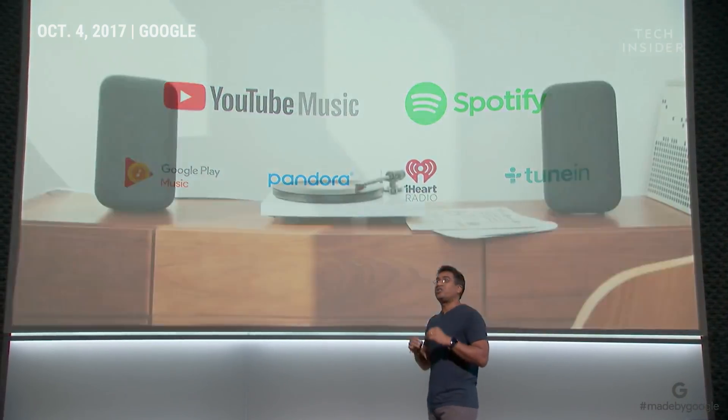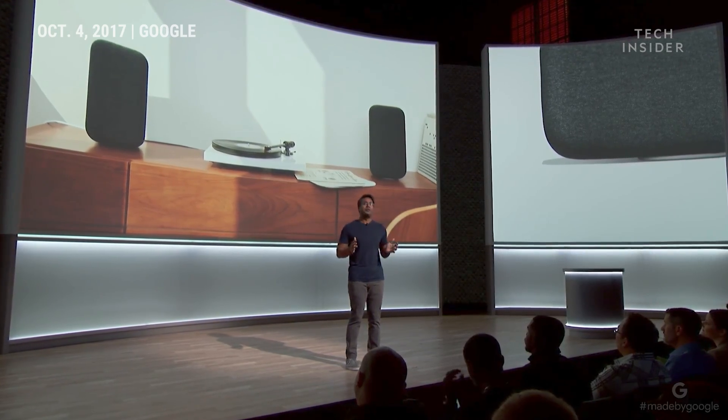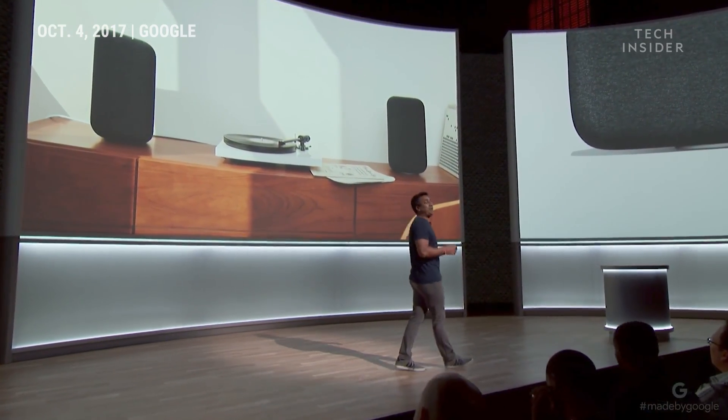Max also supports Cast, Bluetooth, and stereo aux input, so you can play anything from your phone, or plug in that record player to breathe new life into that vinyl collection.